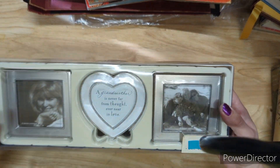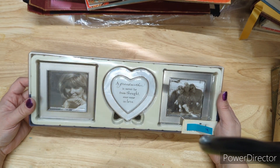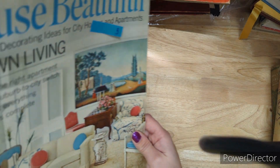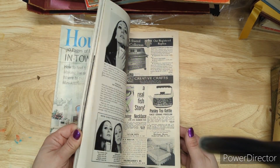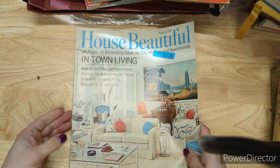I have two Hallmark frames — one for a grandmother that says 'A grandmother is never far from thought, ever near in love,' and one for a mother: 'A mother's heart is a place where her children are always welcome.' Four dollars each for those. This is a House Beautiful from 1968 and it is three dollars — I just love the 1960s get-ups. Three bucks for the 60s House Beautiful.